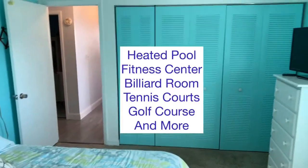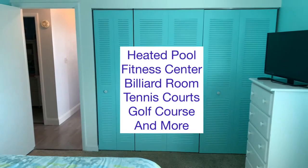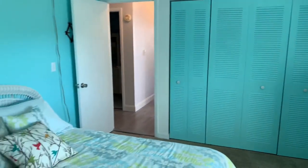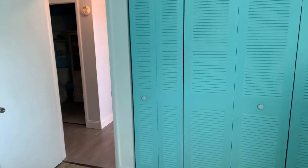Off this bedroom we have sliders out to the lanai, which is tiled and screened. That's where the washer and dryer is housed, outside in the lanai area. Currently there's some storage going on out there, so you'll have to come take a look at it.